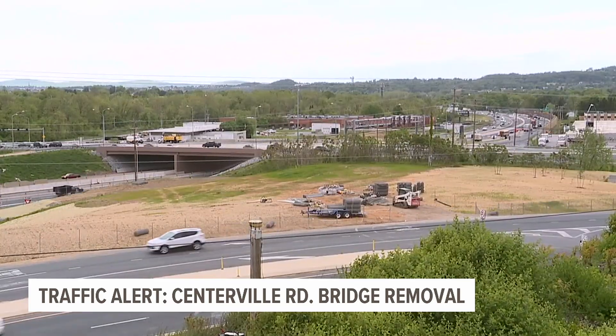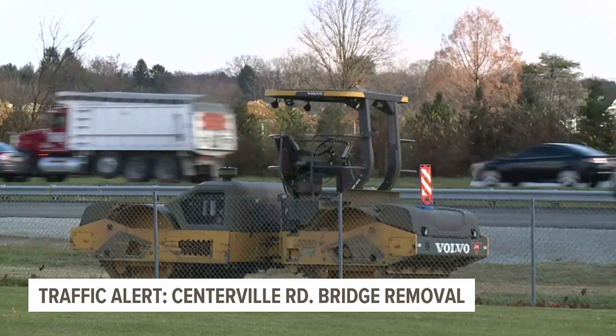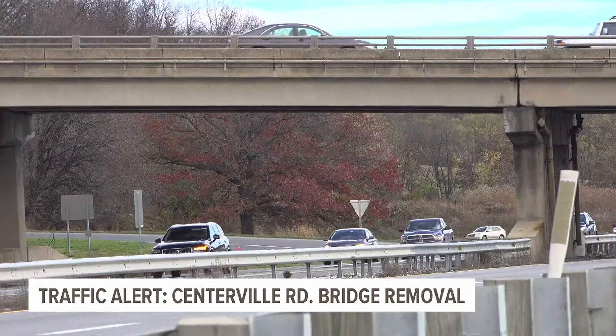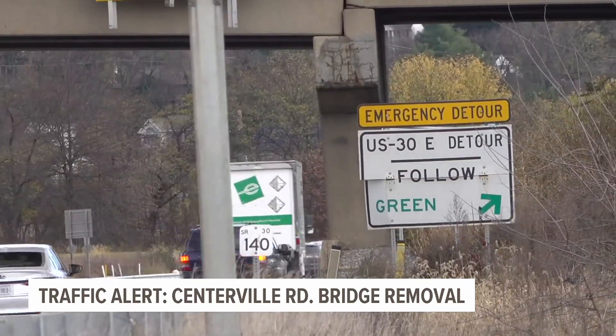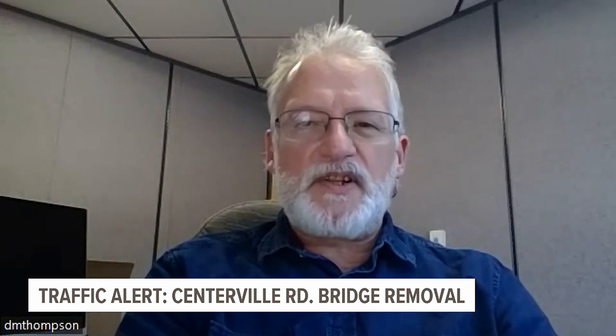So what can you expect between this week and next week? Single lane restrictions, rolling stops, and flaggers providing traffic control. There's also going to be some stoppages. As they remove sections of that bridge and lift it off the supports, we can't have live traffic under the bridge. So there will be brief stoppages of traffic for up to 15 minutes at a time on Route 30 so they can remove sections of the bridge.